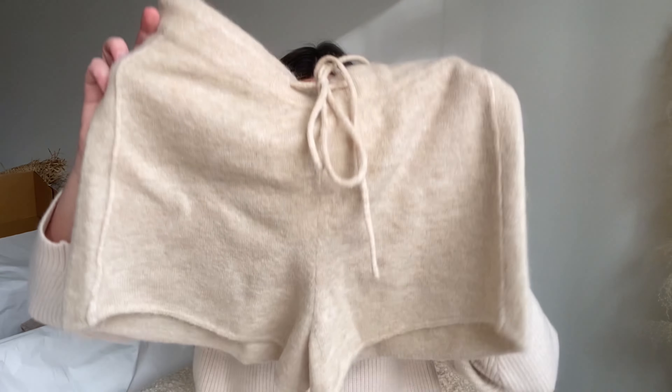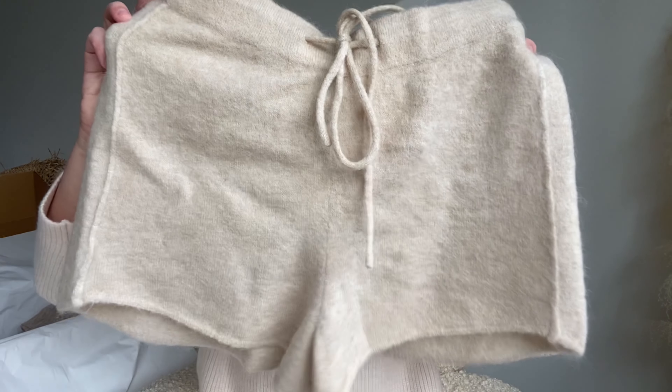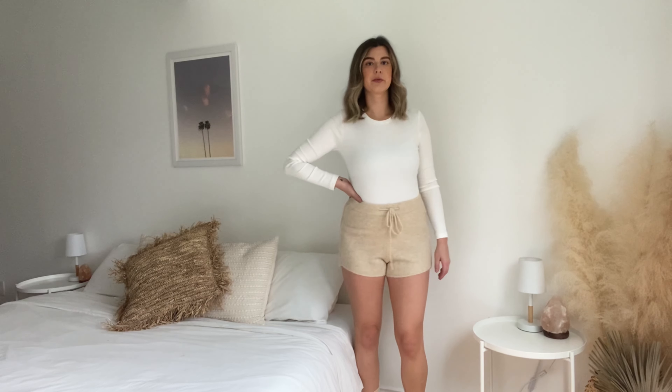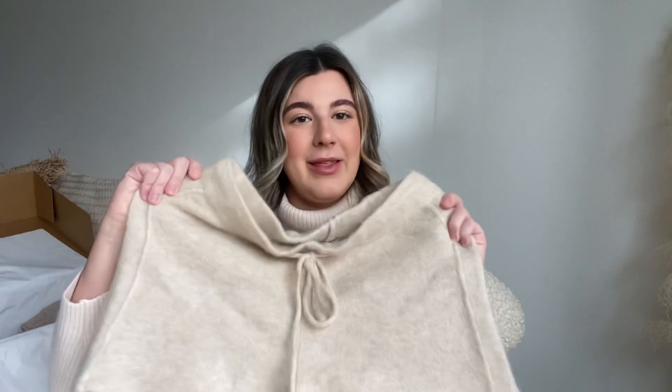I saw these shorts and they looked so cute — they're like alpaca wool shorts. But I have so many pairs of knit shorts and, let's be honest, are you really going to want to wear alpaca wool in the summer when it's warm enough for shorts, or wear shorts that are alpaca in the winter when half your leg is bare? I thought they were so cute but I just don't see the practicality. I could keep them for PJs but I feel like I'd probably sweat in them at night, so these are a no.